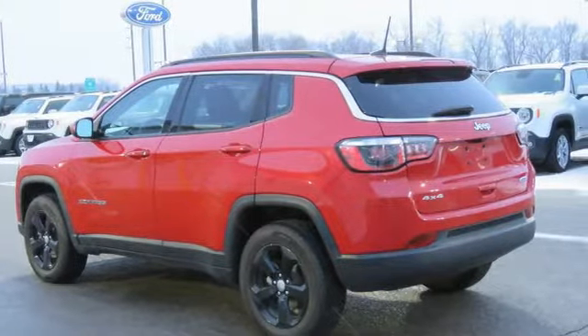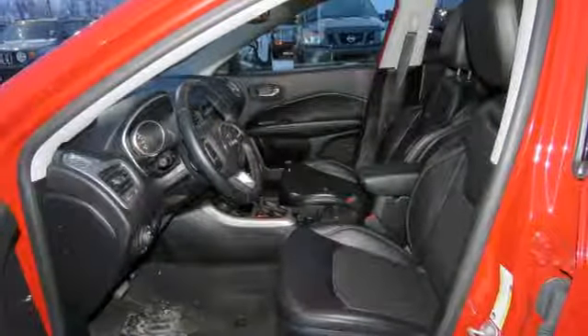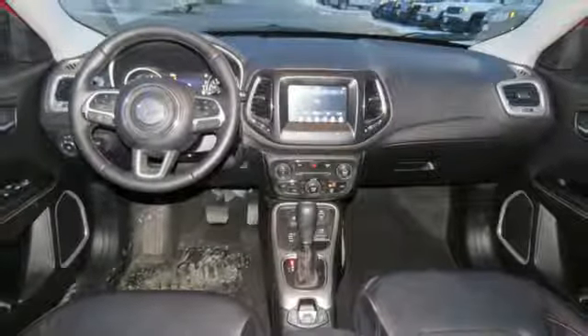External memory control, doors and push button start proximity key, dual zone climate control, auto dimming rear view mirror, remote engine start, leather steering wheel.